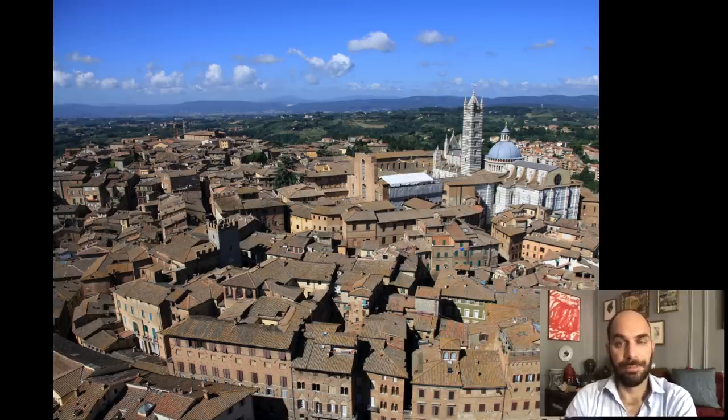Therefore, today we travel to Siena. What I would like to do is travel to the place that has the largest group of works by Vecchietta. So if you ever want to get a sense of who this artist is, both as a painter and as a sculptor, Siena is the place to go, and there is a specific institution that has most of his works. Here is an aerial view of Siena, showing the wonderful rolling hills of the countryside, but also at the very top of the hill, the cathedral — and just in front of the cathedral is the institution we'll be talking about today.